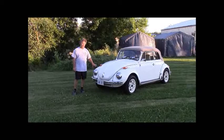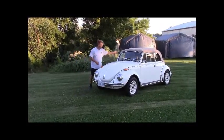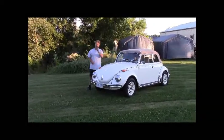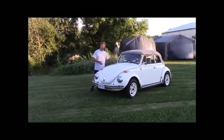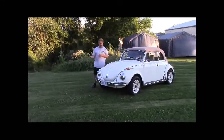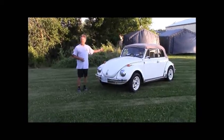1971 is the first year for a Super Beetle Convertible. It's the only year that they have the short, straight up-and-down windshield. From 1972 and on, the Super Beetle Convertible had a taller windshield that wrapped around. Some people refer to the 71 as the cute Super Beetle Convertible.